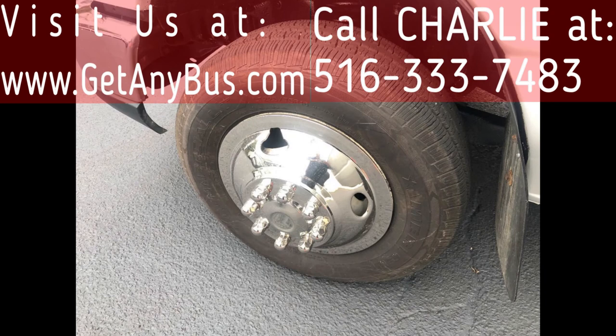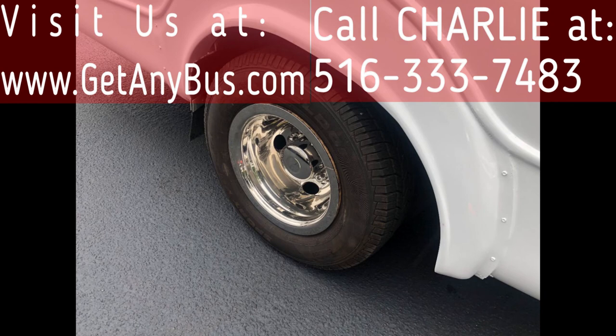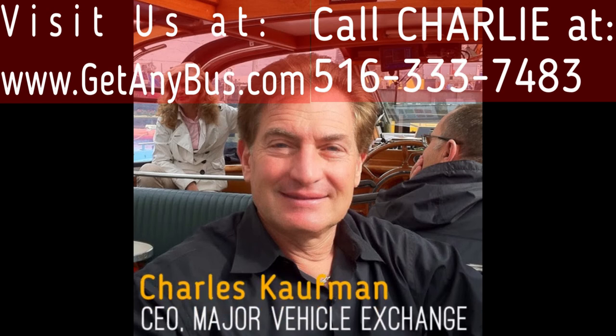The tires with new chrome wheel simulators and mud flaps are in very good to excellent condition with a substantial amount of tread remaining. For more information on our inspected used buses for sale, visit www.getanybus.com and call Charlie at 516-333-7483 today.